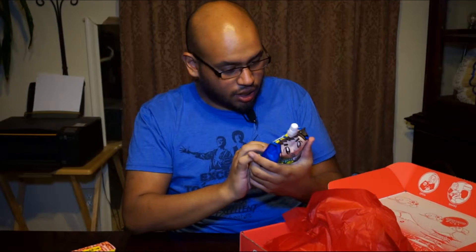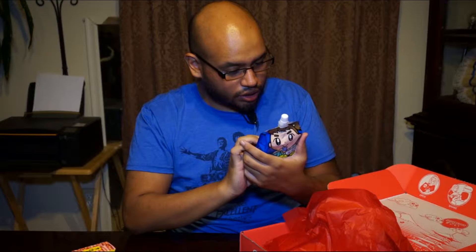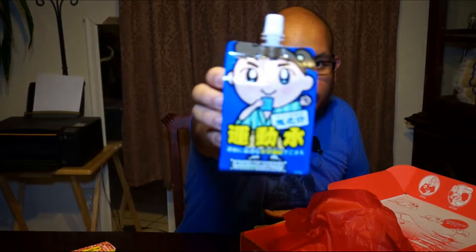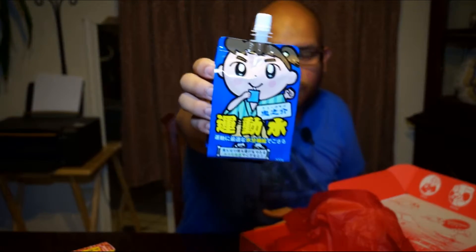A lot of stuff. I got a drink — a soft drink. This looks pretty good. A little soft drink, a little cool little soft guy right there. I'm ready to be drunk.